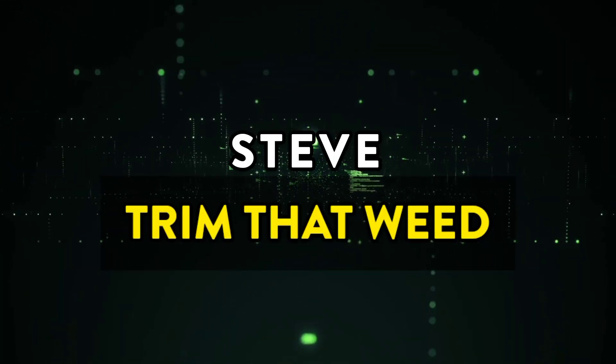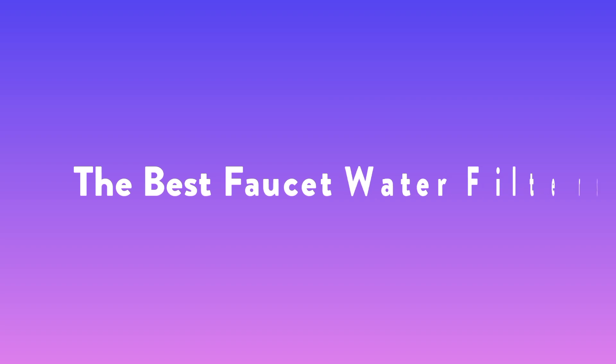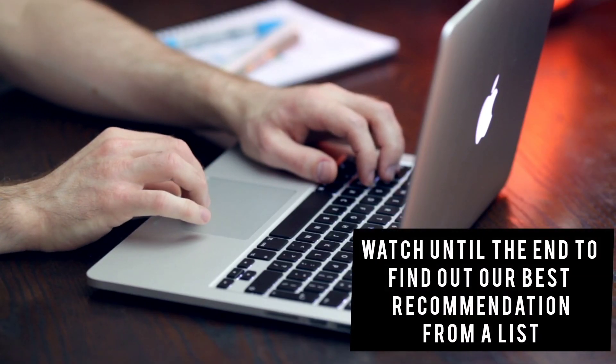Hey guys, this is Steve from Trim That Weed, and welcome to our video of the best faucet water filters. Watch until the end to find out our best recommendation from the list.